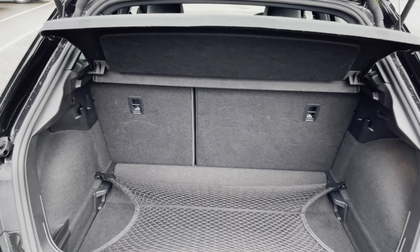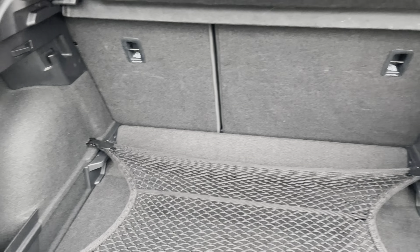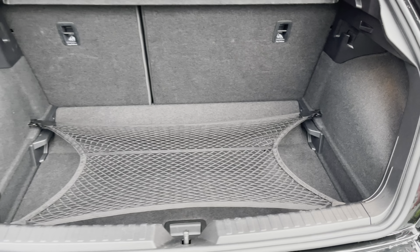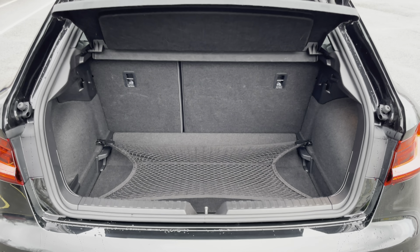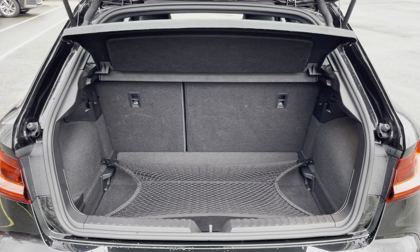This A1 also boasts a relatively large and spacious boot for a car of this size with 335 litres of capacity — plenty of space for your everyday needs such as your weekly shopping, for example.